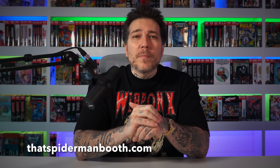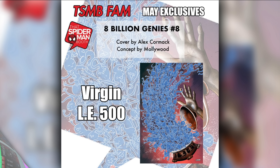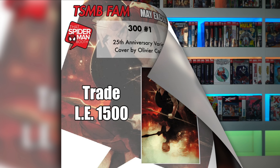Before we get into Sideshow — who has the most licensed quarter-scale Wolverine statues — I want to give a shout-out to the sponsor of this video, That Spider-Man Booth. They have a monthly subscription box which guarantees you five comics with a $100 retail value, store exclusives and ratios, plus two comics exclusive to the box: the Eight Billion Genies issue 8 virgin cover limited to 500 copies, and Frank Miller's 300 issue number one reprinted with an exclusive variant cover — only 1,500 copies in existence. Check out That Spider-Man Booth to sign up for the subscription box today.